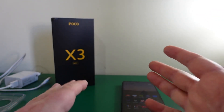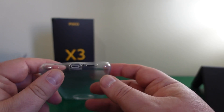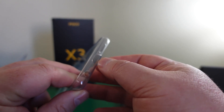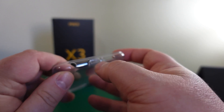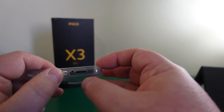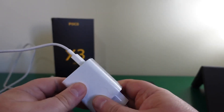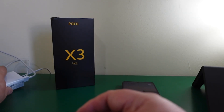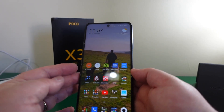So the first thing — before we even get to the phone itself — is you get this nice TPU cover. What's really neat is it actually has a protective cover for the port, which helps keep water out. You also get a 33-watt fast charger in the box; this thing charges really fast.